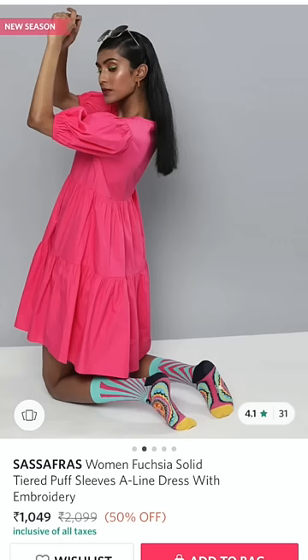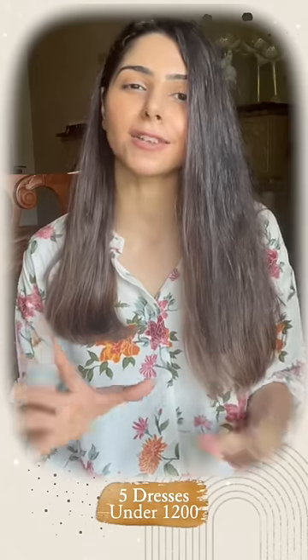Number four is this dress from Sassafras. It has a gorgeous fuchsia color which will add that pop of color to your wardrobe.